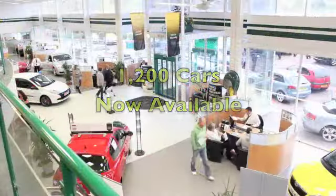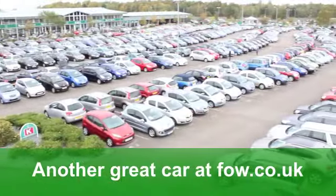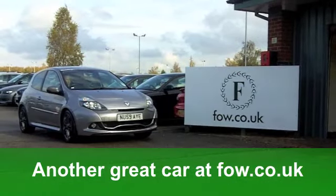If you fancy a test drive, no problem. Why not ring and reserve? You could be behind the wheel today if you like. This one's waiting for you at Fords of Winsford.